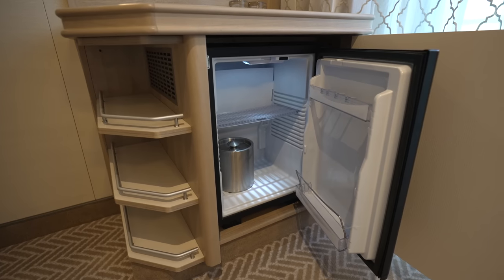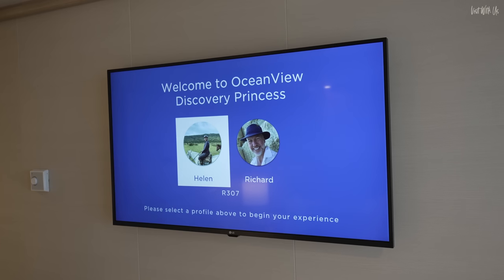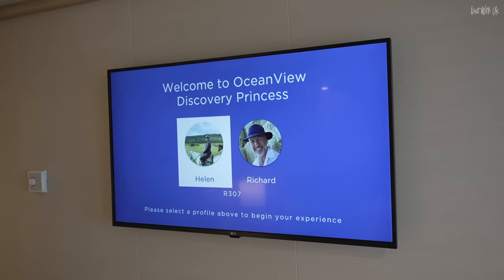The fridge is a good size and is very useful. Opposite the bed on the wall is the TV — we won't go into the on-screen menu system in this review, but it is very good indeed.